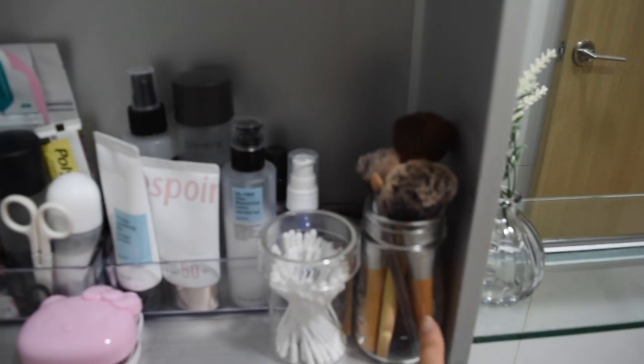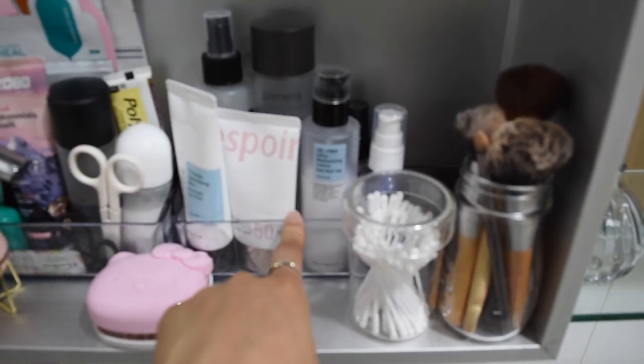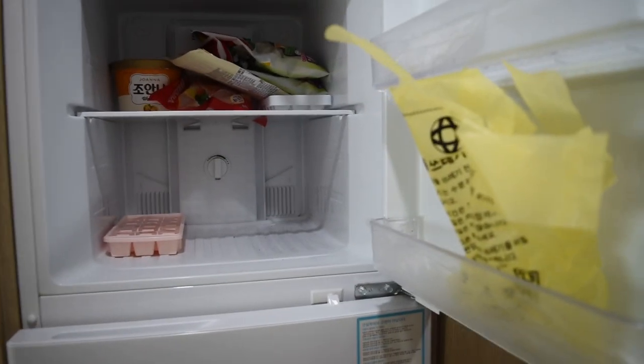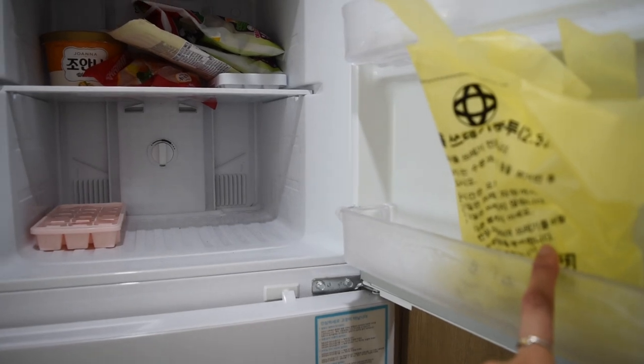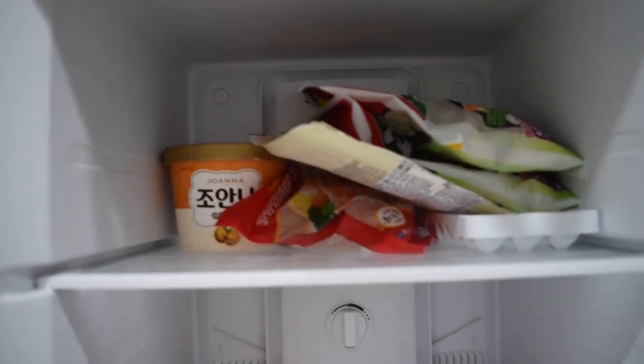By the way, I got this container from Emart, this one is from Muji, and these acrylic containers are from Daiso. I have quite a few of those just to store all of my stuff. Now we're moving into the kitchen — I'm going to show you the freezer first. I don't have that many things in here. This is just my compost bag; keep your compost in the freezer because it will smell, especially in the summertime. I have ice cubes, dumplings, shrimp, and some ice cream.